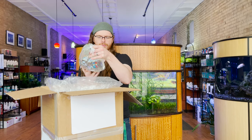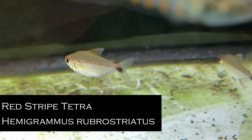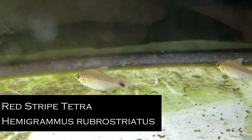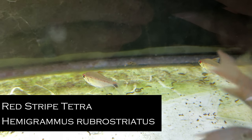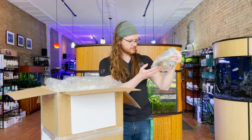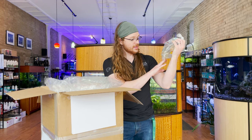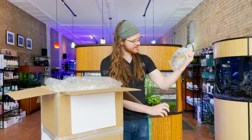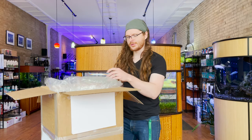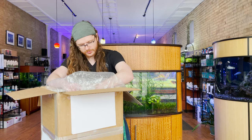These are Hyphessobrycon stictus tetras — the glass tetras. They're a Hemigrammus species. This was a Ben request. They should get a good neon red stripe down them, a little bit longer body, kind of like a rummy nose tetra but bigger. I'm intrigued to see what colors will show up while they're in quarantine — the pictures on the internet made them look really cool.